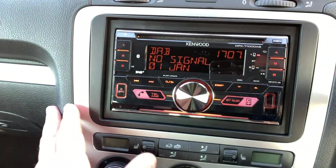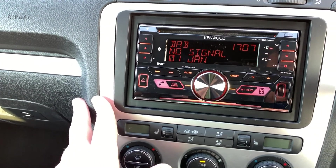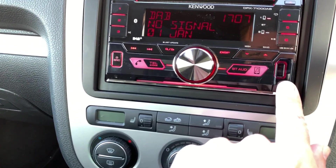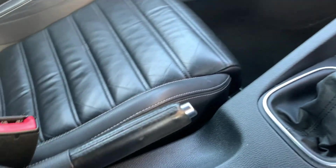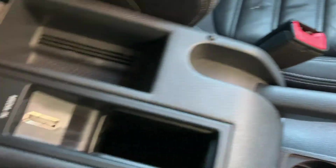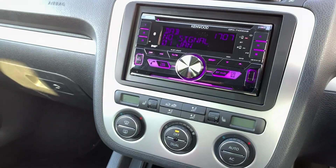We don't have any signal down here, I'm afraid, but rest assured that the DAB radio works perfectly as it should. You've got a USB input there as well. Manual gearbox, a couple of cup holders, auxiliary inputs — it's in fantastic condition throughout.